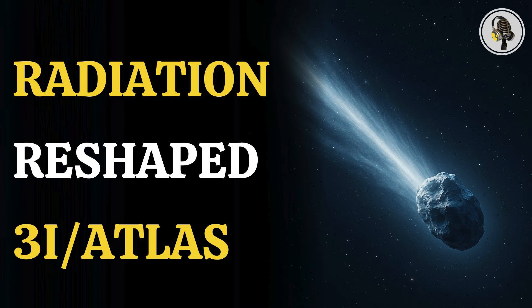Welcome to the We On podcast, where we explore fascinating stories and ideas from various fields. In this episode, we explore how relentless cosmic radiation may have reshaped the interstellar visitor Three-Eye Atlas over billions of years, leaving behind clues etched into its drifting surface.